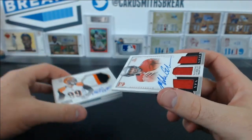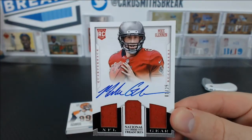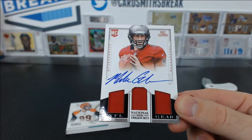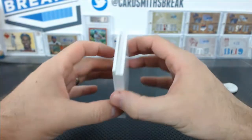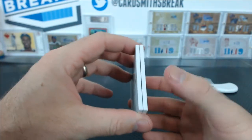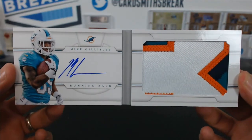Look what we have here — no RPAs in this case. How in the world? One of 25 — Mike Glennon — Andrew B, NFL Gear to 25. Glennon. I cannot believe that. The booklet — Mike Gillespie, patch auto for the Dolphins, for Justin.